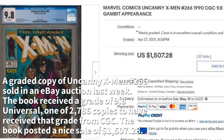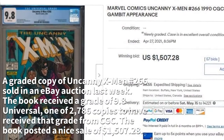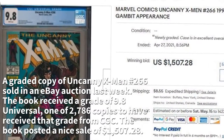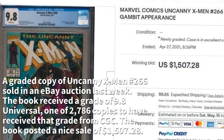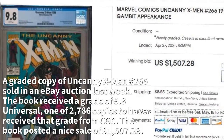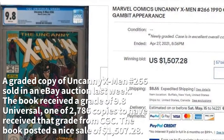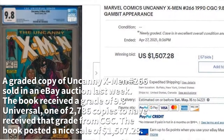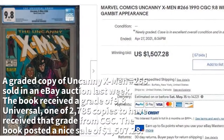A graded copy of Uncanny X-Men #266 sold in an eBay auction last week. The book received a grade of 9.8 Universal, one of 2,786 copies to have received that grade from CGC. The book posted a nice sale of $1,507.28.